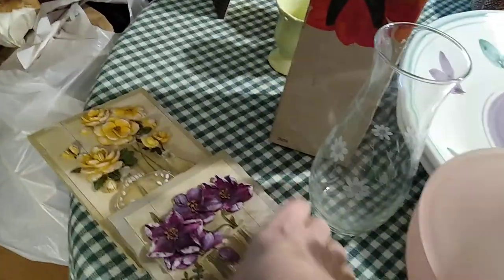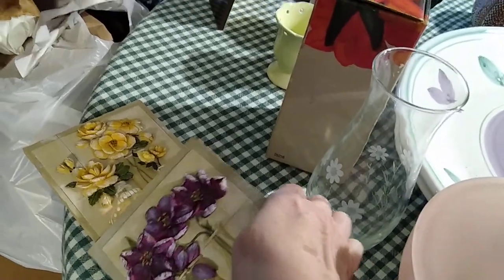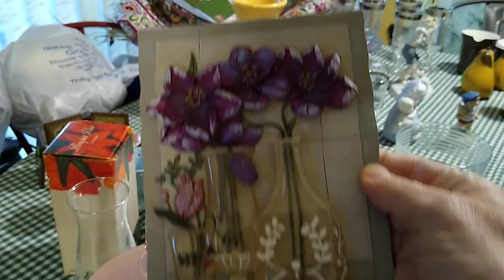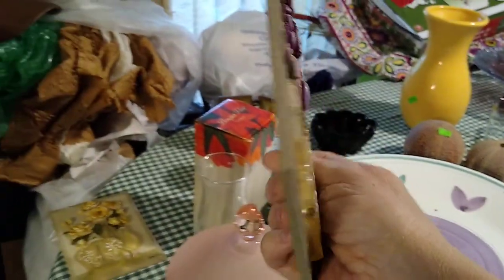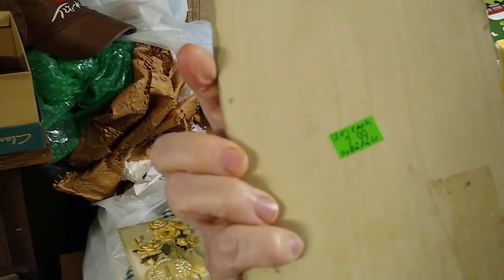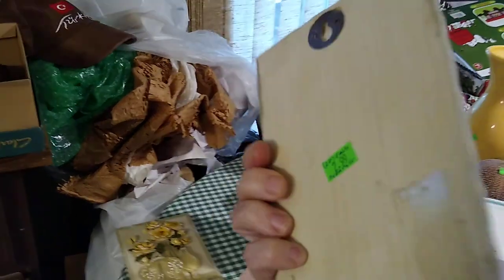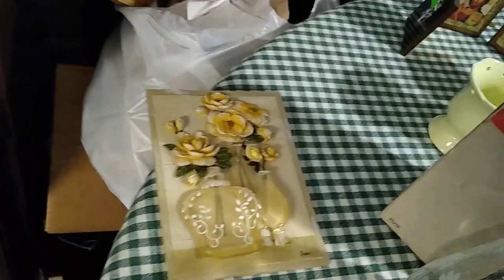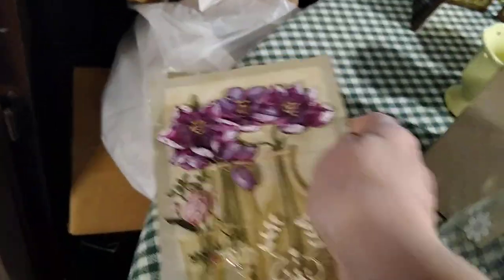Then back here I picked these up at Goodwill — I actually saw them also at the Salvation Army, but the Salvation Army's prices are a lot more than Goodwill. They're resin flowers and they're signed. I paid $2.99 each for these and they sell for about $20 each — the yellow one and the purple one.